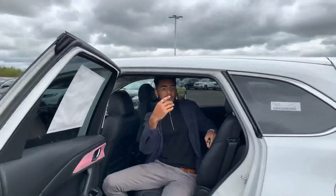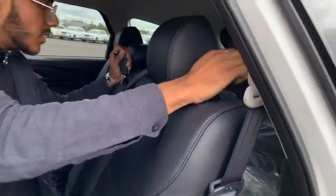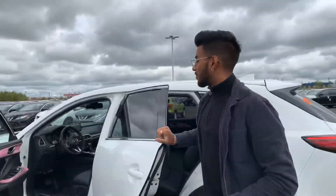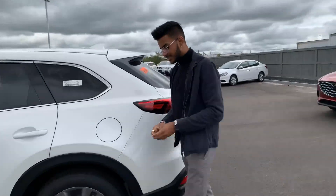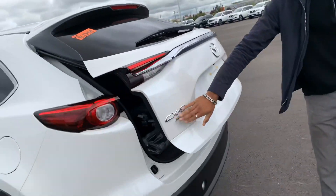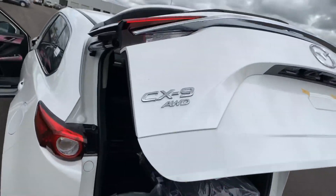Just looking over here — you get 7-seat seating, with 3rd row seating right there. I'll pop open the trunk for you. It is an automatic lift gate. Push that and you see the beautiful chrome Mazda badging with the all-wheel drive.